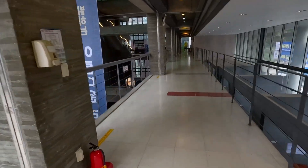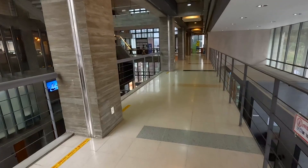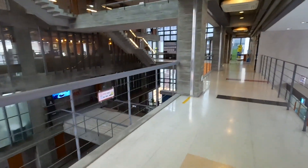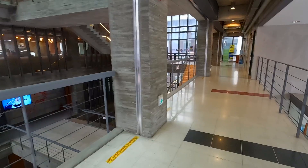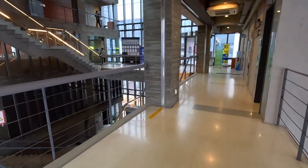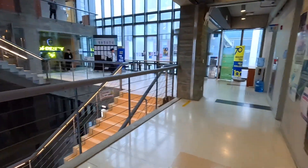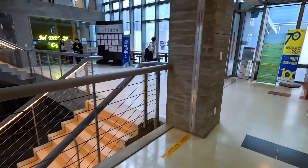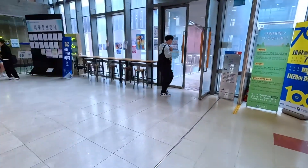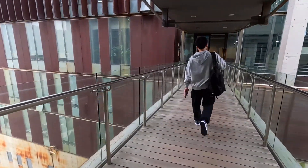This building is called RE Hall. Most computer-related classes are taken here. There are a lot of open-air study spaces here, so many students come to this building to have a chat or study in a relaxed setting.